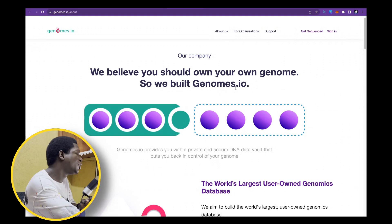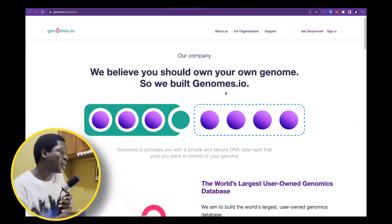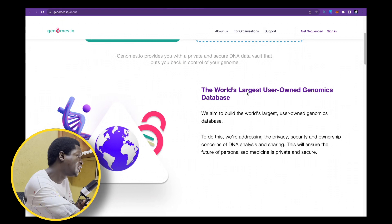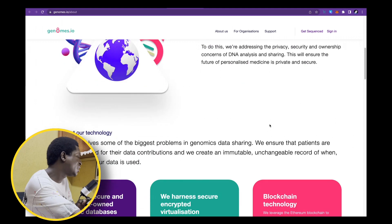On their website, we can see more of that — 'We believe you should own your own genome, so we built genomes.io.' Ownership of information and data, especially ones as sensitive as medical information, is highly enhanced on the blockchain. They are aiming to be the world's largest user-owned genomic database, addressing privacy, security, and ownership concerns of DNA analysis and sharing, ensuring a future of personalized medicine that is private and secure.